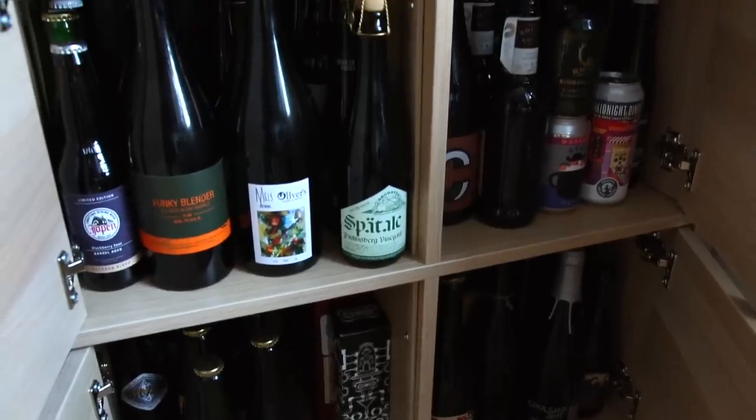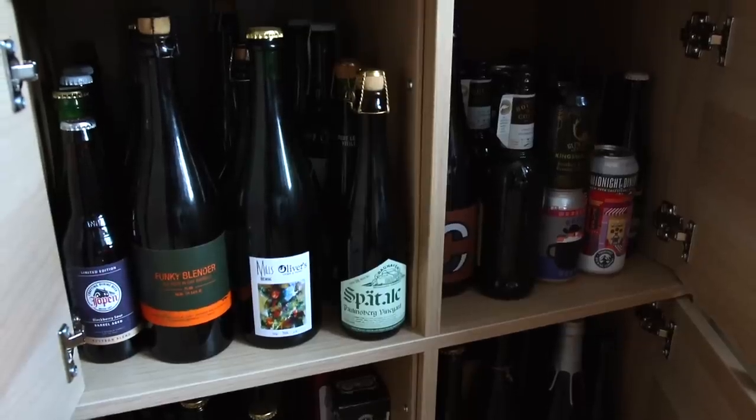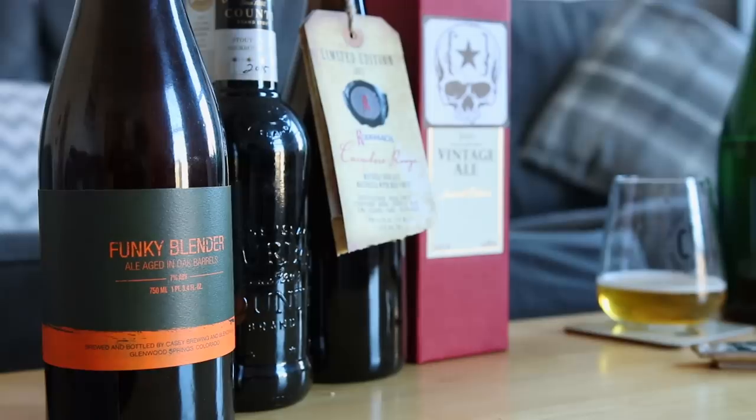Hey Beer Geeks and welcome to another attempt at a self-isolated sofa session. I'm glad there's no one here to witness how many takes that took me to say that phrase. I am continuing to thrash through my beer stash and we've had some amazing people get in contact with us and tell us what's in their stash and what they're drinking.